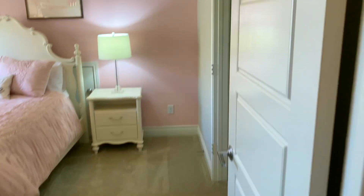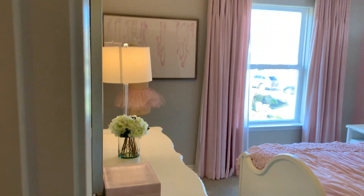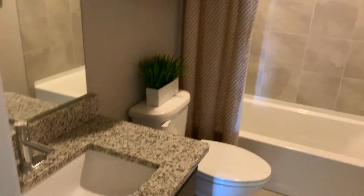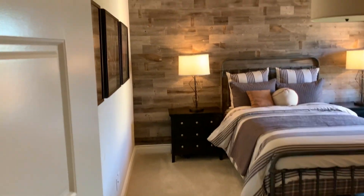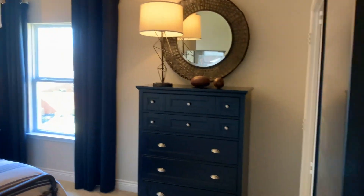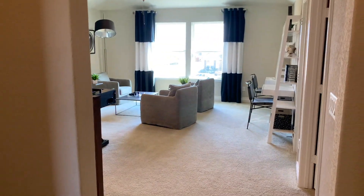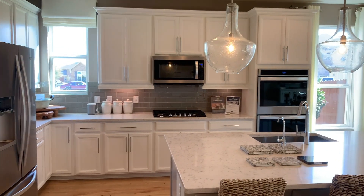Coming over this way, this is going to be your first bedroom on the second floor — beautiful colors, lots of natural sunlight coming in from the windows. This will be your first full bath on the second story — very nice backsplash on the showers as well, they've done a good job with that. And this is going to be your second bedroom on the second story — I really like the way they put this room together. It is worth noting that these rooms are not above the master bedroom, so you're not going to be hearing any running around or kids on the second story when you're in the master bedroom.